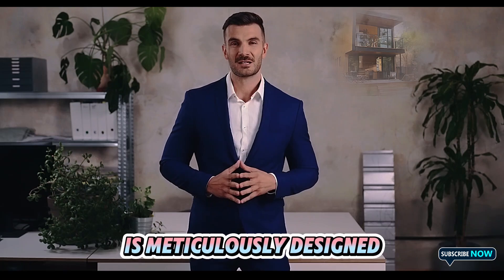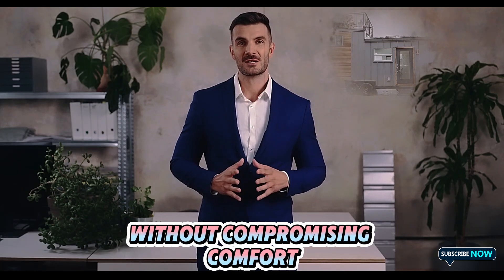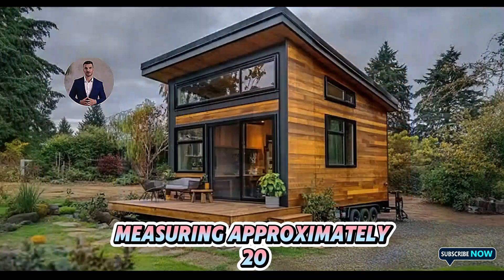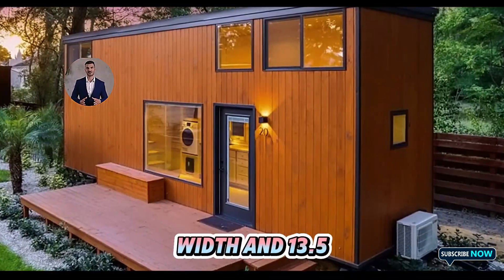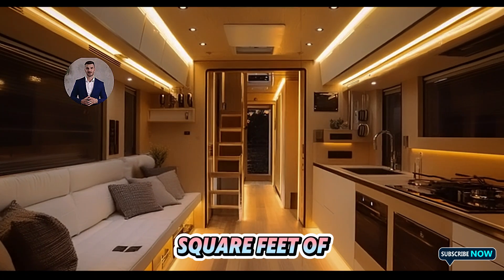The Tesla Tiny House is meticulously designed to maximize efficiency without compromising comfort. Measuring approximately 20 feet in length, 8 feet in width, and 13.5 feet in height, it offers 160 square feet of livable space,